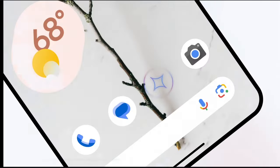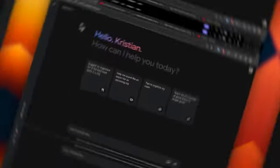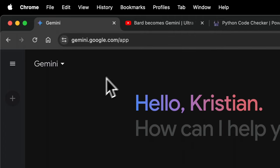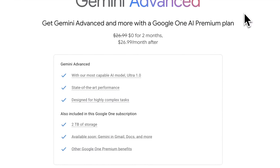There are two tiers: the free version and the paid version, which is Gemini Advanced, and it uses their Ultra 1.0 language model architecture. You get a two-month free trial, and the price starts at $20 a month, though this will differ depending on your country. In addition to Gemini Advanced, it's bundled with a Google One subscription giving you two terabytes of storage. Soon, Gemini Advanced will be available in Gmail, Google Docs, and more.